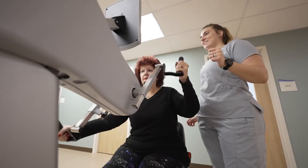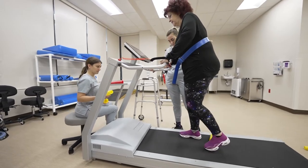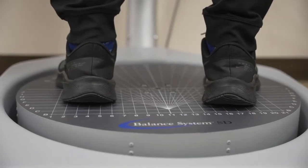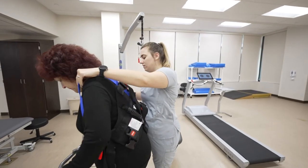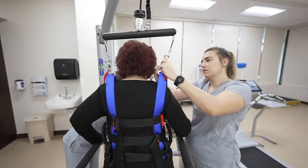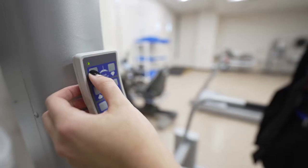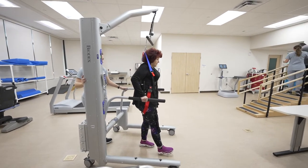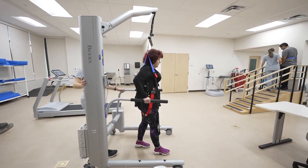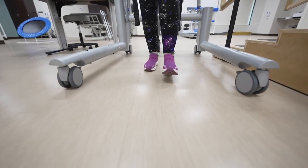Besides bikes, treadmills, and other equipment to help you build strength and cardiovascular capacity, we also have unique tools. Our therapists utilize the latest evidence-based techniques coupled with the most advanced technologies. Patients can utilize our partial body weight support system during functional mobility training. This machine is designed for patients who need to work on balance — it helps increase agility, develop muscle tone, and treat a wide variety of pathologies.